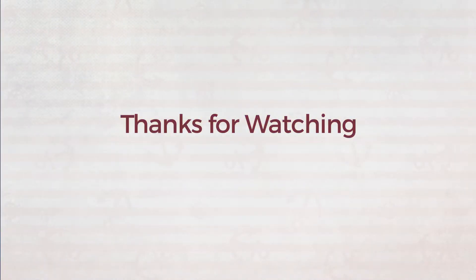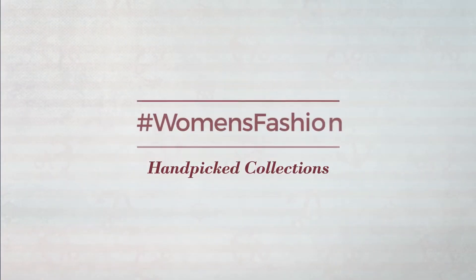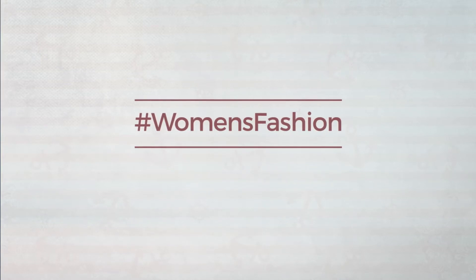Thanks for watching this hand-picked collection by hashtag Women Fashion. If you didn't like it, write something mean in the comments below — otherwise, subscribe to our channel.